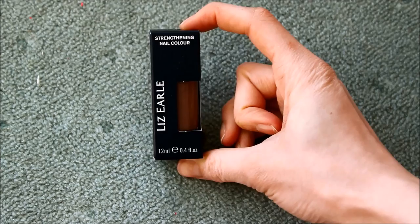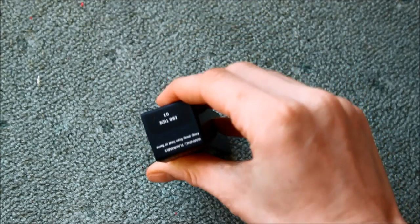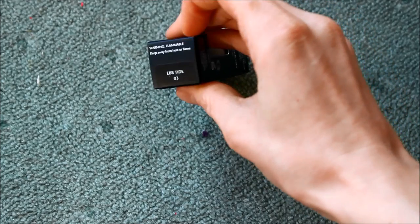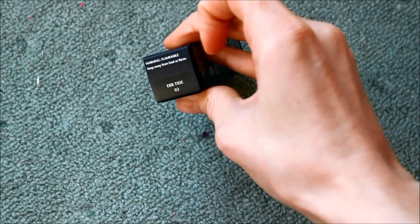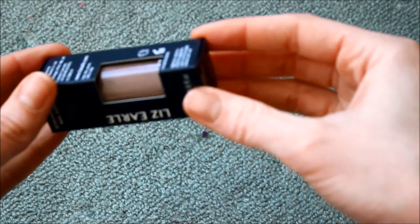I feel really posh being able to get this, but this is a strengthening nail colour by Liz Earl. It's in a colour called Ebb Tide, and it's this really nice browny, rosy, goldy colour. I don't know exactly how to describe it but I like it a lot.